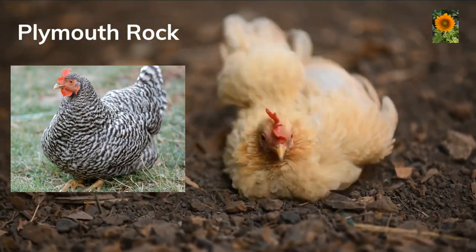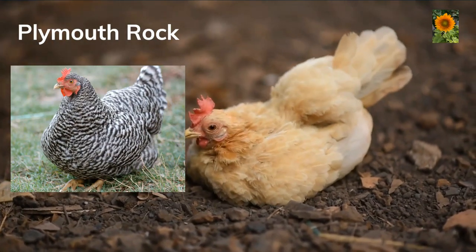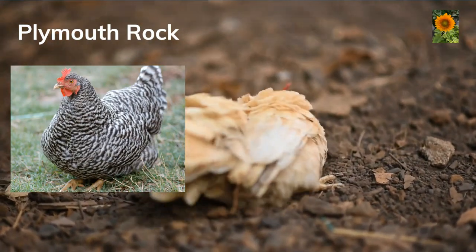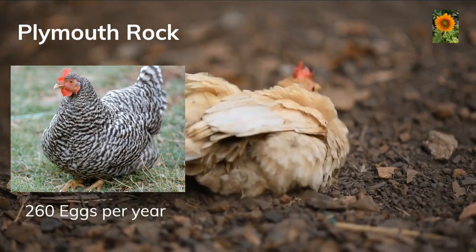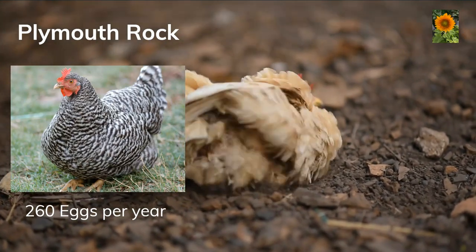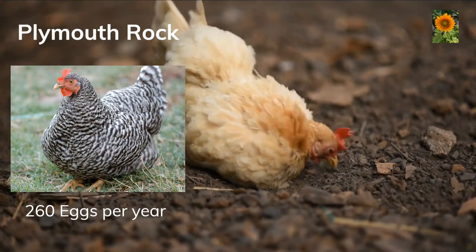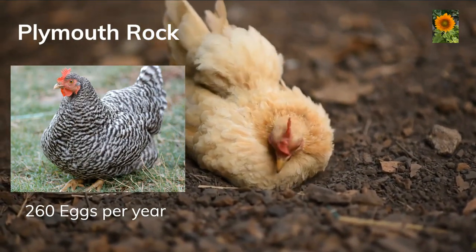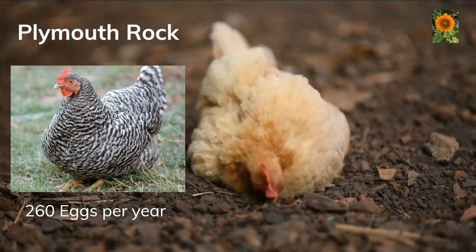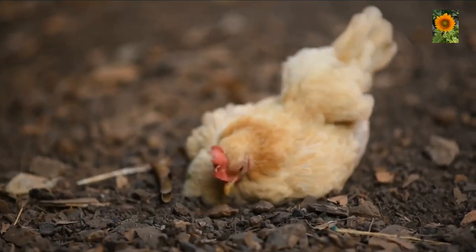Plymouth Rocks. Plymouth Rock chickens are a breed developed in the United States in the 19th century. They are known for their hardiness, docility, and good egg laying abilities. They are known for their large brown eggs, which are considered to be of good quality, and can lay up to 260 eggs per year. They also have distinctive black and white striped feathers, a calm personality, and are good foragers, making them a low maintenance breed popular for backyard flocks.